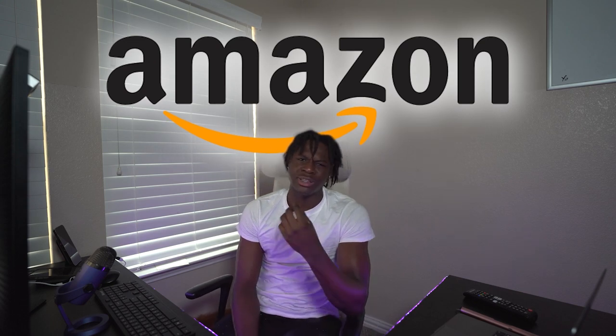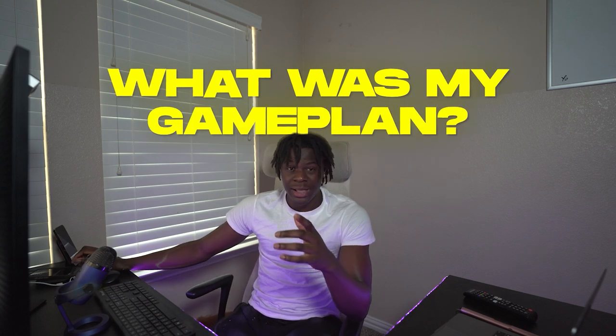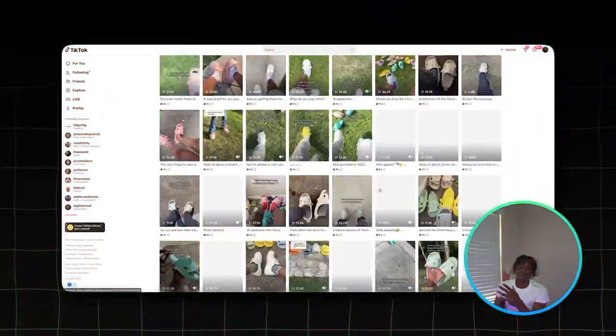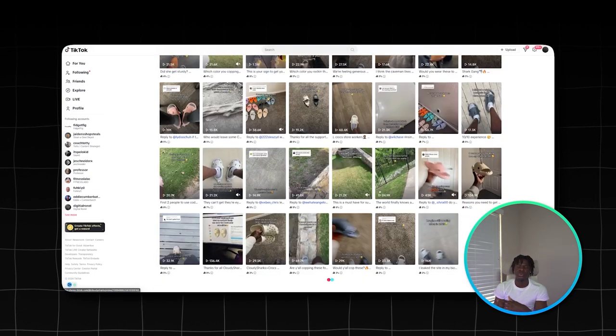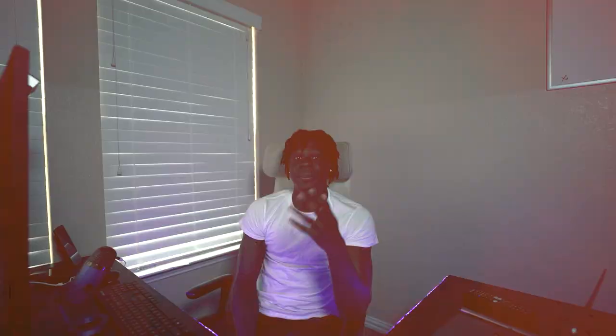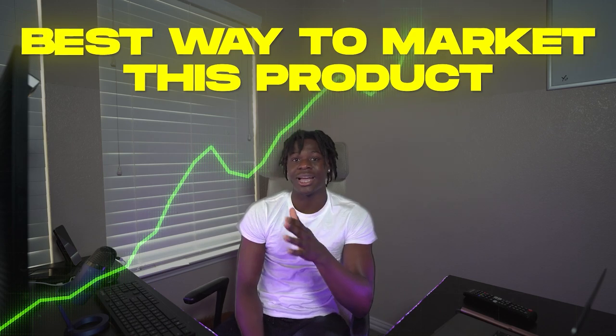I ended up ordering a few pairs off of Amazon and got them within two days. The very next day I started recording content. My game plan was to steal from the competition but make it better. Around that time there was an account called Cloud Charts — pretty much the only account uploading consistently on TikTok — but their videos weren't that good. I had to figure out a way to make it better, and I decided the best way to market this product was to make it a trend of wearing these slides with your friends.